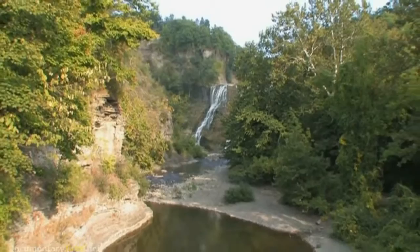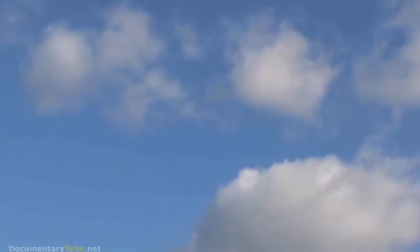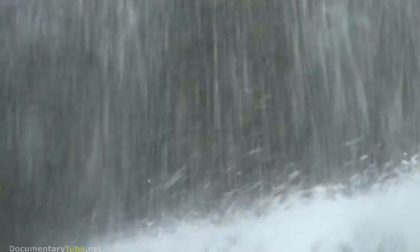For millennia, we humans have viewed the world simply by what was readily seen, easily observed — a waterfall, a forest, the sky above. But as scientific exploration expanded, so did other ways of perceiving our surroundings.